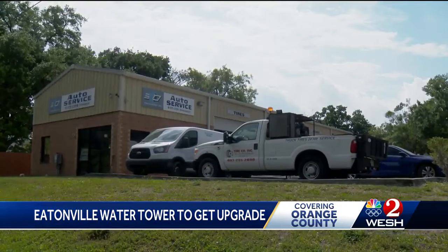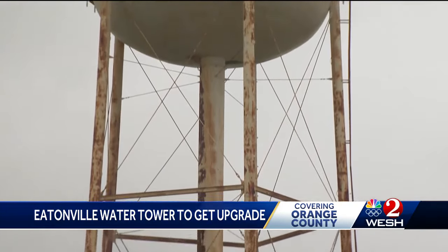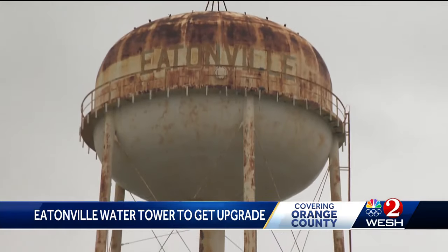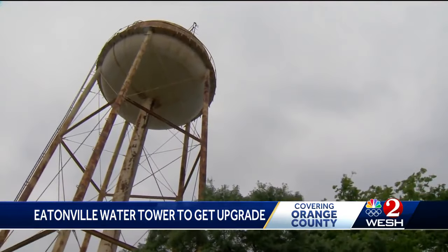The 3D tire company practically sits in its shadow. Owner Donovan Williams welcomes plans for the new look. He says he's been here since he was born — in the 70s.